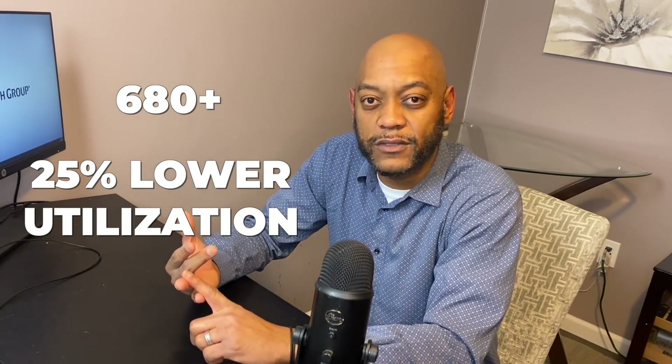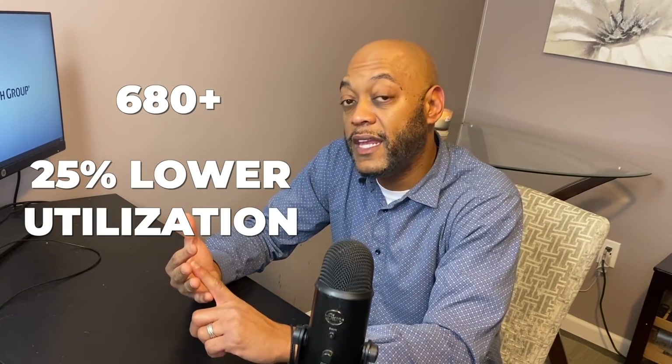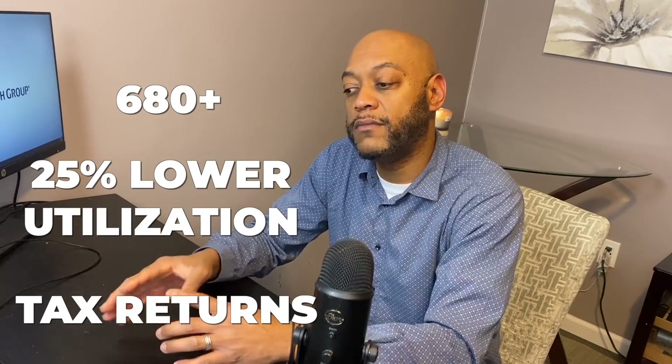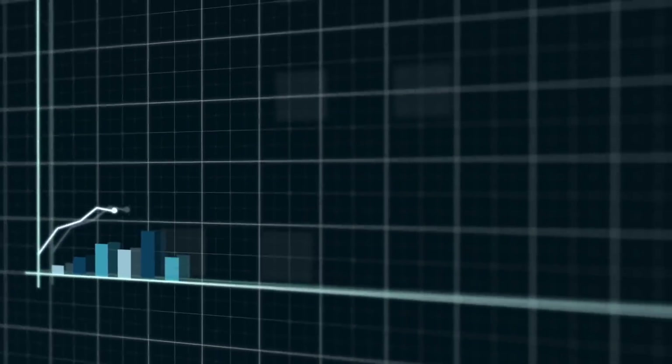Very simple steps: get your credit in order, above a 680; get your debt-to-income and credit card balance under 25% total utilization; and go get pre-approved. If you're self-employed, have your tax returns ready. If you're W-2, they'll want to see current pay stubs and tax returns as well. Once you get in the real estate game, you may decide you like it and want to scale.